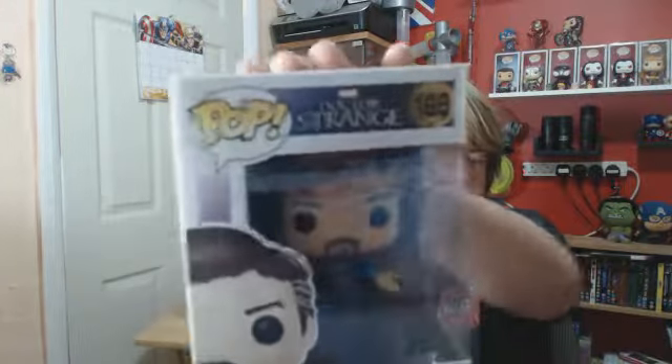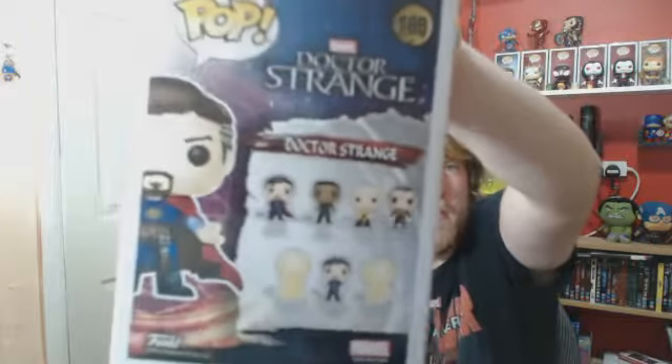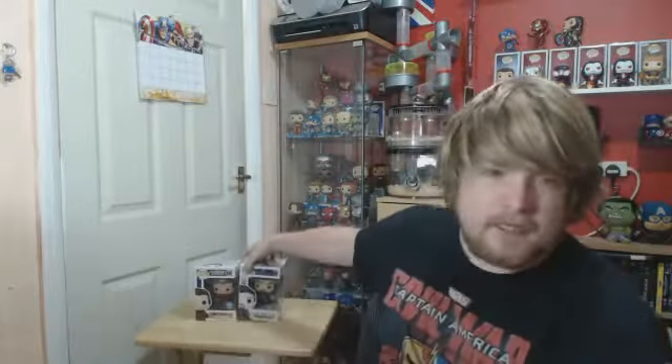Next one is number 169, Doctor Strange with Cloak. Now we've got the full set. I've got that full pack from the Disney Store that had the exclusive in, and that full set of Doctor Strange. We've even got the SCE exclusive one that's not listed on the back of the box. I've got all eight from the movie series, so that's complete now. And we've even got the original comic book design one.